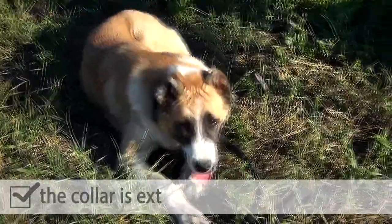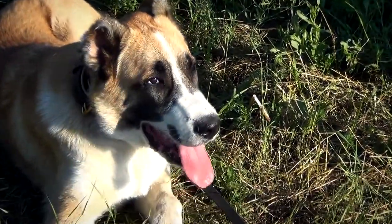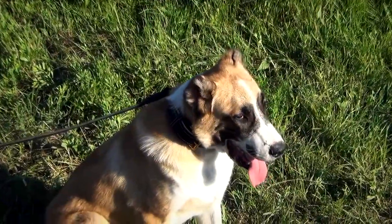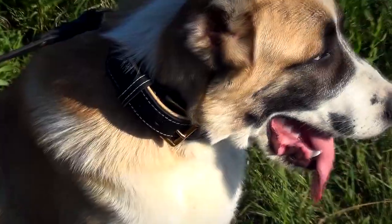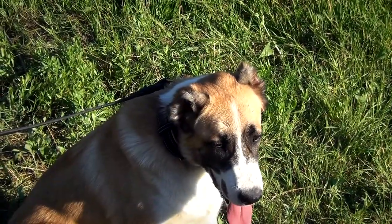The collar is extra strong and long-wearing. Made of full grain genuine leather, it will sustain the strength of your canine. It is stitched with a heavy duty thread that makes it even more time-proof and durable.